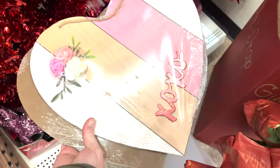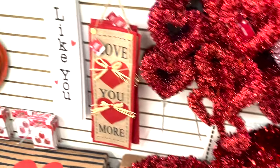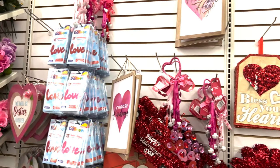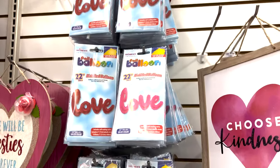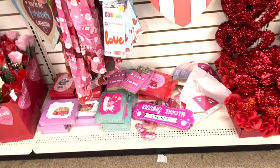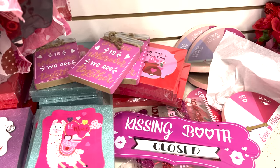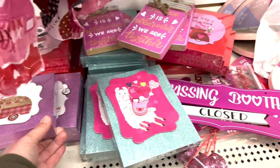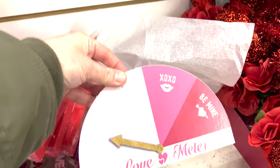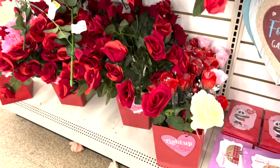We have these wooden hearts with flowers on them - that'll be fun to add a picture, get some string and add to that. They also have these blow-up balloons in pink and red, and the love meter actually moves - really cute for a dollar.